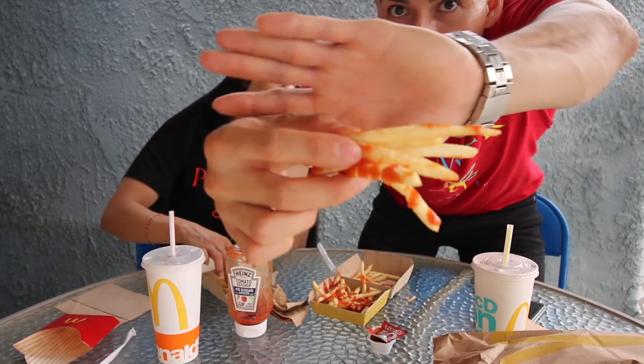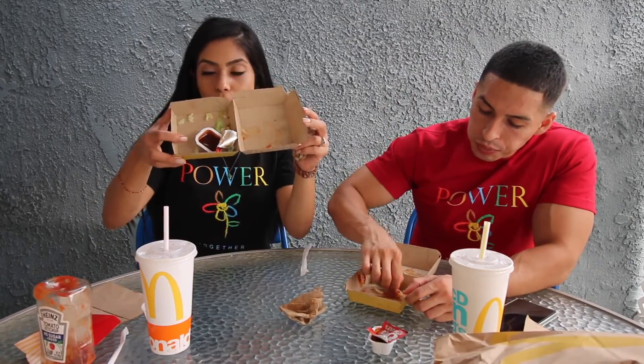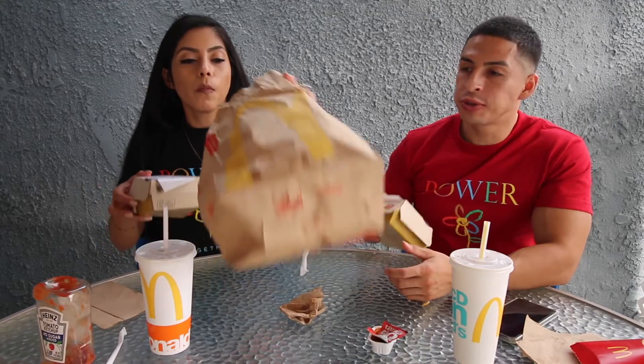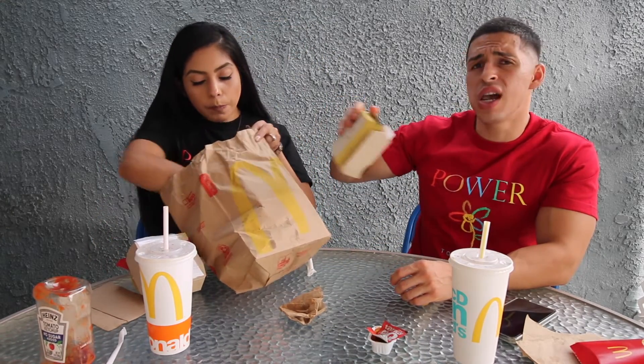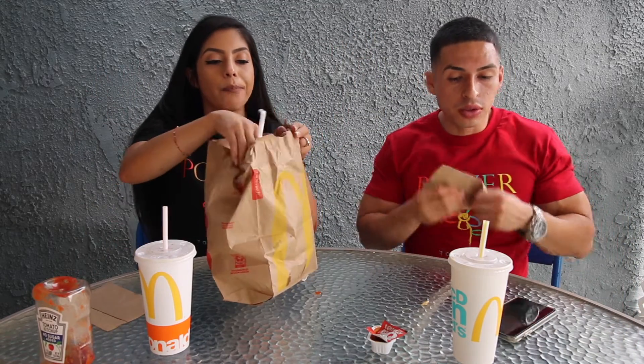I don't think you guys want to see us eating just a whole lot of fries, but all I did was put ketchup on them. Travis Scott meal no more — and it was an excellent meal guys. Excellent meal — great, delicious.